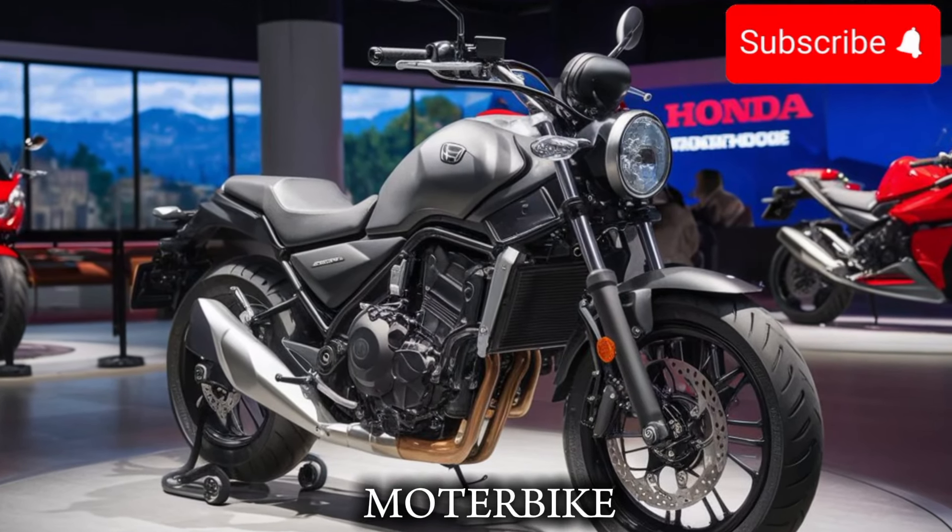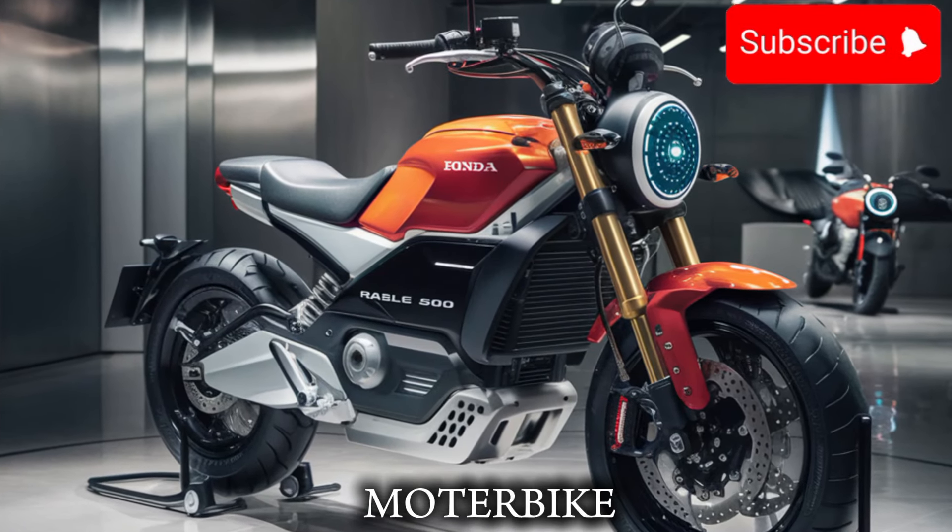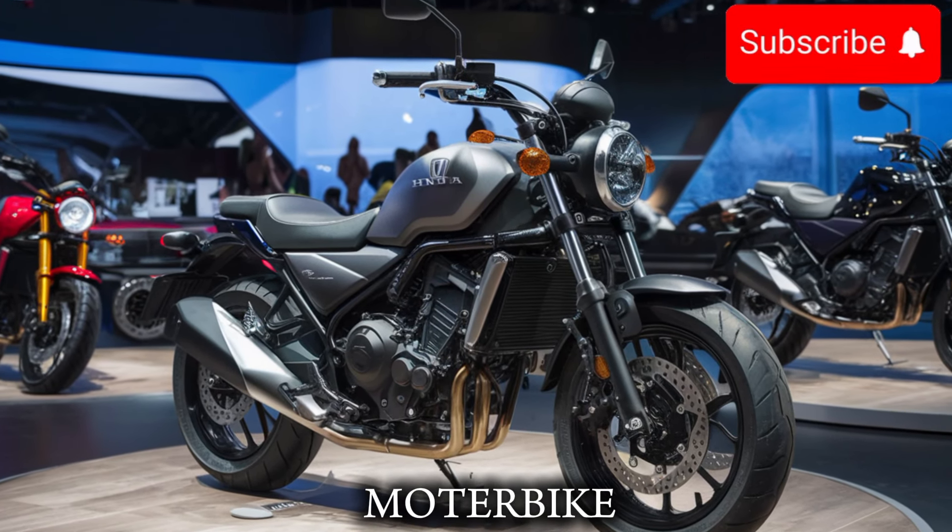from other entry-level bikes is its handling. The bike features a new, more advanced suspension system, which gives you the agility and responsiveness you need to carve up the twisties.